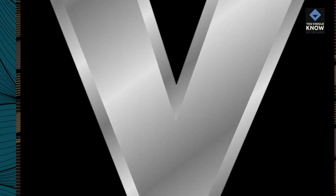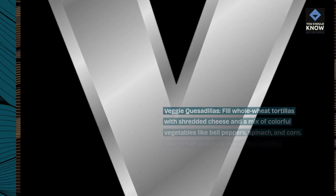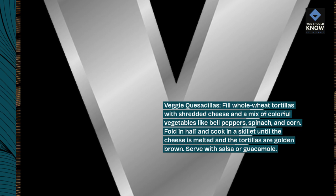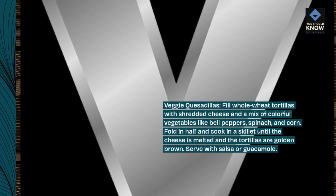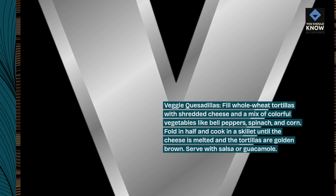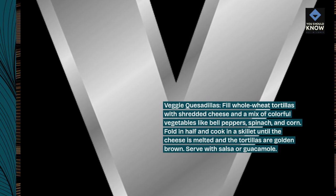Veggie quesadillas. Fill whole wheat tortillas with shredded cheese and a mix of colorful vegetables like bell peppers, spinach, and corn. Fold in half and cook in a skillet until the cheese is melted and the tortillas are golden brown. Serve with salsa or guacamole.